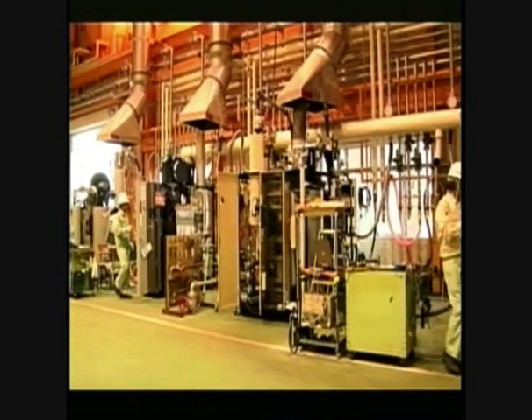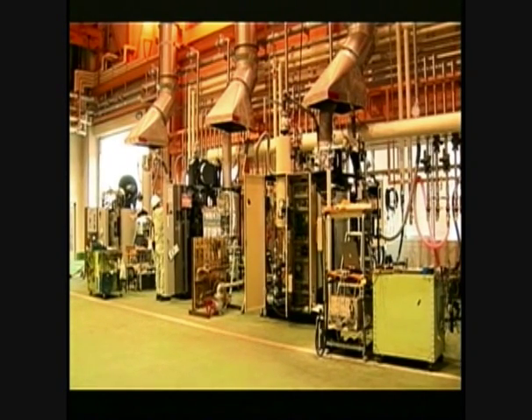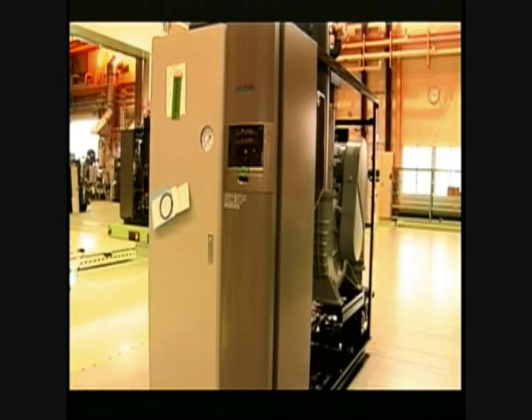Miura manufactures and distributes the SQ Series and other industrial boilers from its Matsuyama City factory. The company also has production bases overseas and offers products that suit the differing fuel requirements of each country.